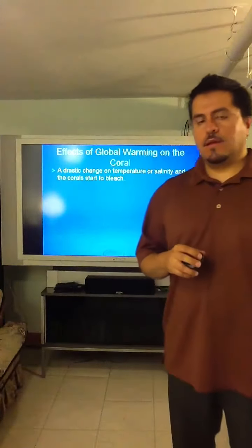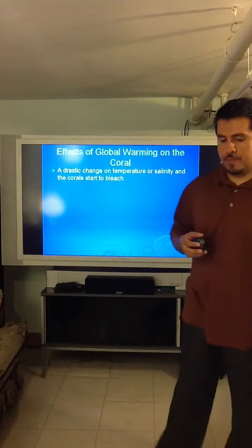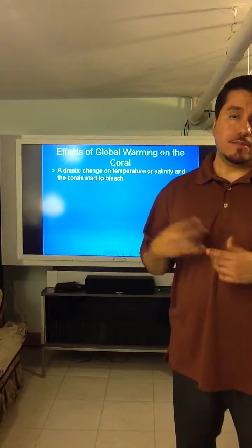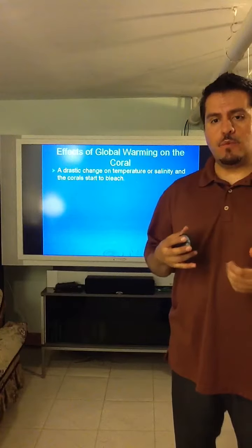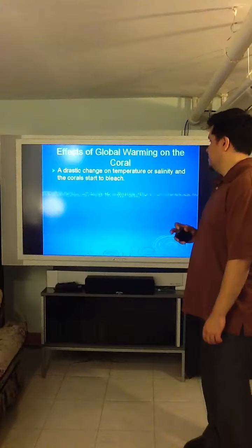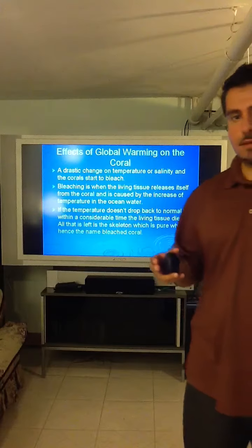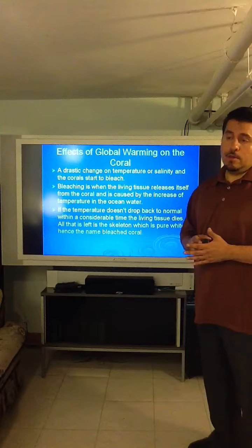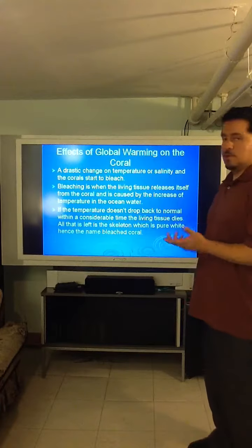Now, the drastic change in temperature and salinity of water is when corals start bleaching. The reason it's called bleaching is that once the organism leaves the skeleton or base rock, the calcium carbonate skeleton is so bright white that it looks like somebody bleached those rocks. If the temperature or salinity doesn't return to normal within a given time, the organisms die. If they do return to normal in a moderate time, the organisms would come back to the skeleton or base rock.